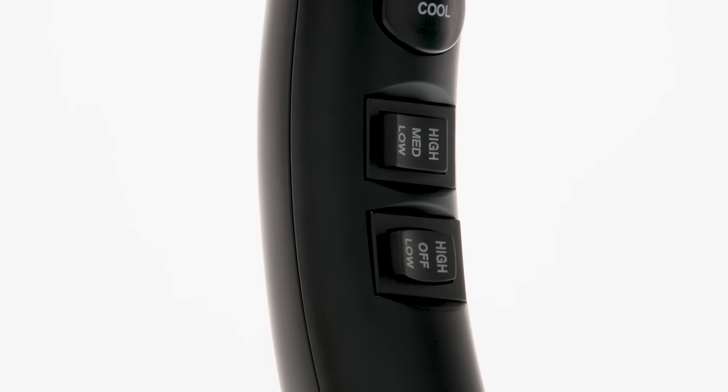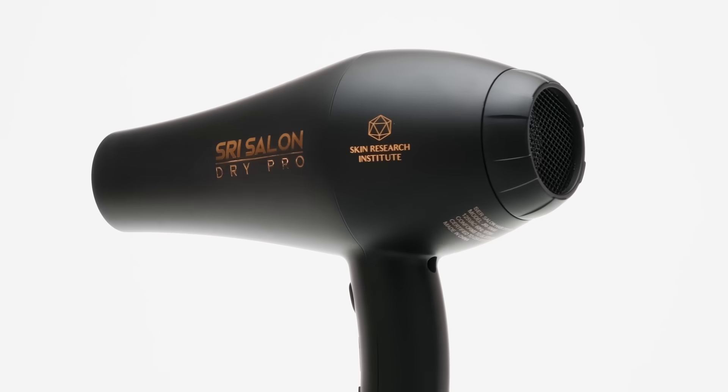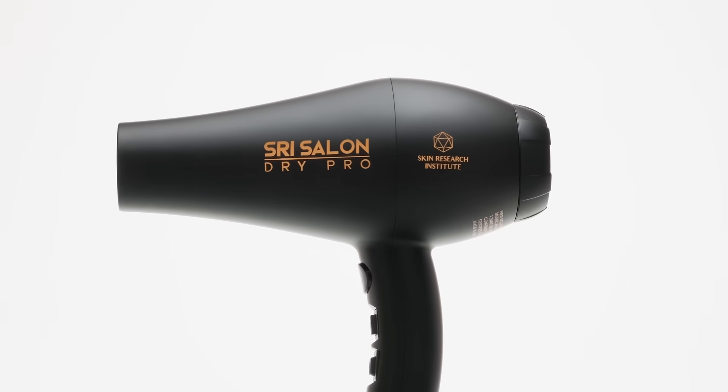Three temperature and two speed settings, plus a cool shot button to help your hair hold its style. Lightweight, comfortable design with a powerful salon quality motor.